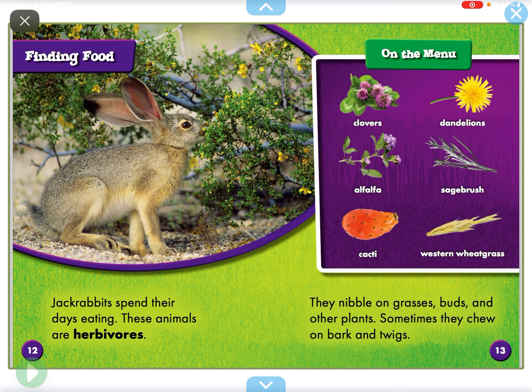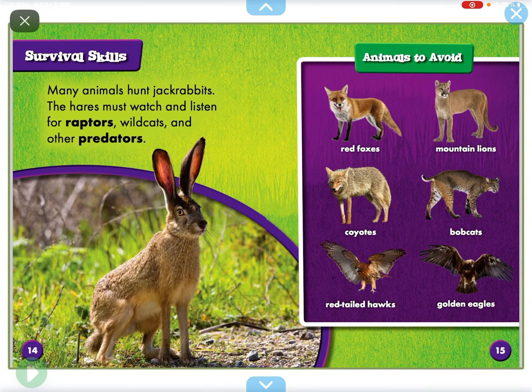Jackrabbits spend their days eating. These animals are hares. They nibble on grasses, bugs, and other plants. Sometimes they chew on bark and twigs.